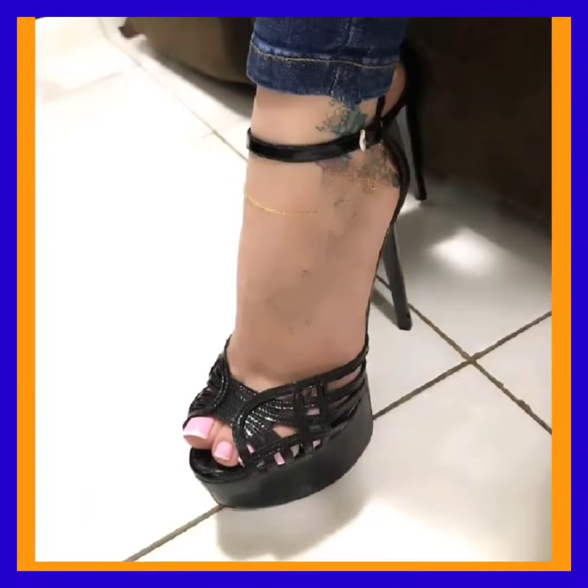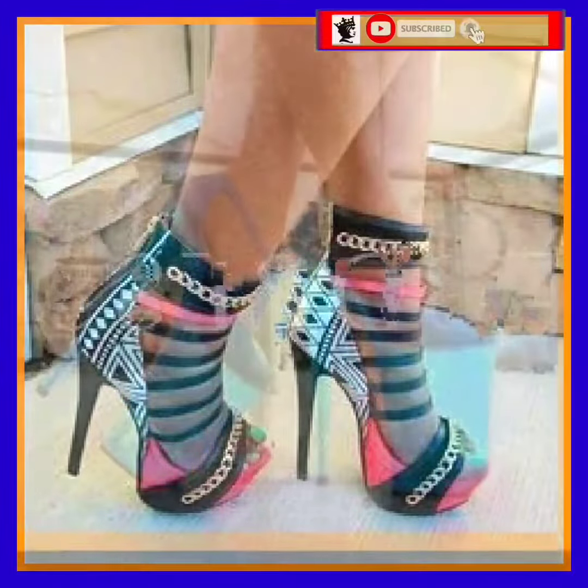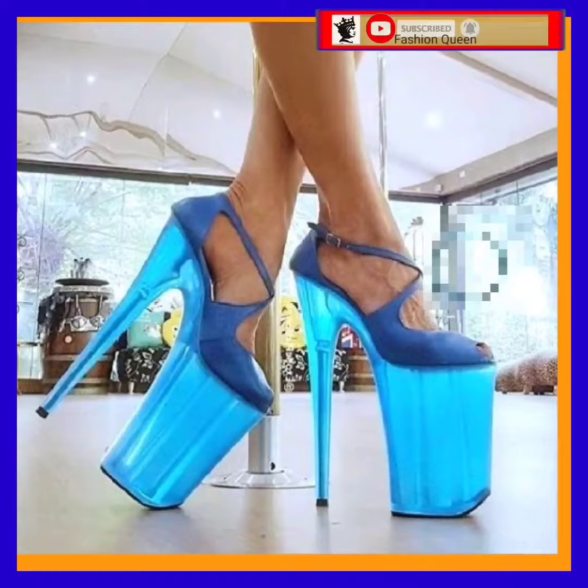Hey guys, how are you? I hope you all are fine and doing well and enjoying the best condition of health. Welcome back with another beautiful video about high heel sandals.